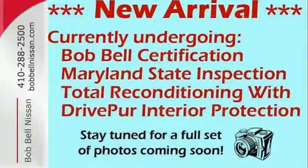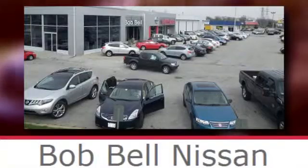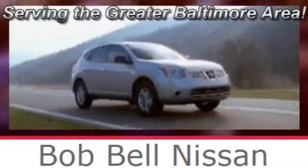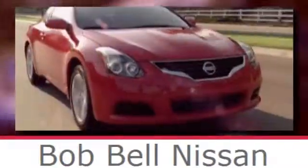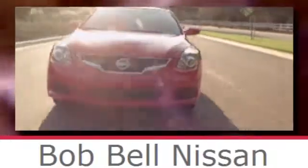Stop in today. Bob Bell Nissan Kia, serving the greater Baltimore area for all your automotive needs. Discover our great selection of new Nissans today. Here's the one for you.